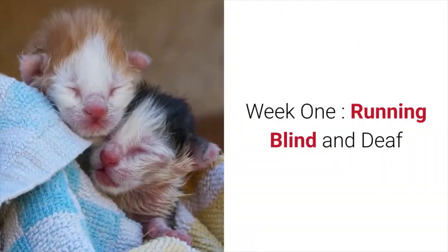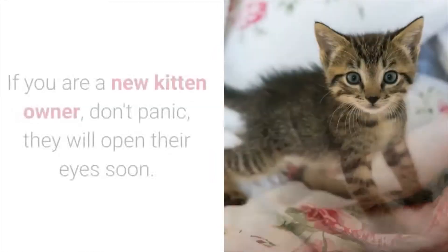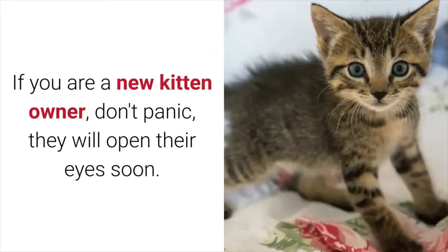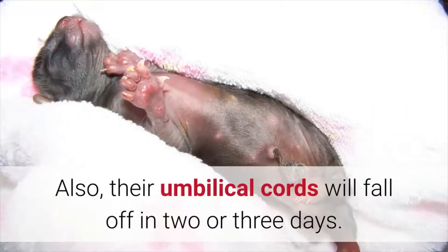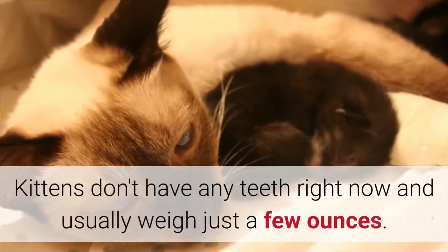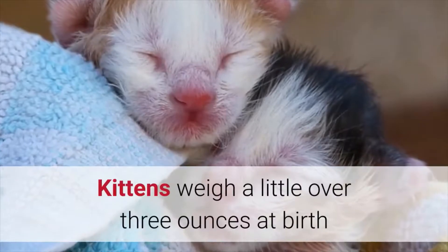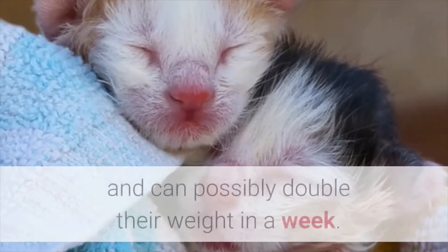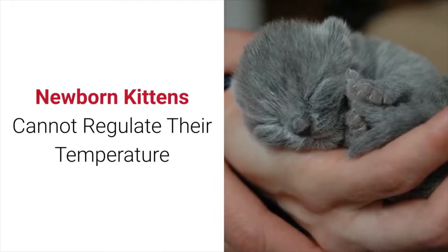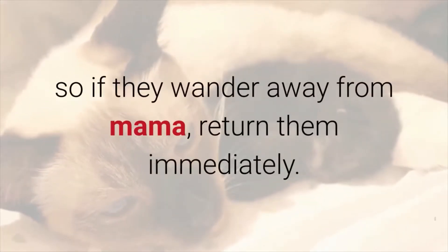Week 1: Running Blind and Deaf. Kittens are born both deaf and blind. If you are a new kitten owner, don't panic — they will open their eyes soon. Their umbilical cords will fall off in two or three days. Kittens don't have any teeth right now and usually weigh just a few ounces. Kittens weigh a little over three ounces at birth and can possibly double their weight in a week. Newborn kittens cannot regulate their temperature, so if they wander away from mama, return them immediately.